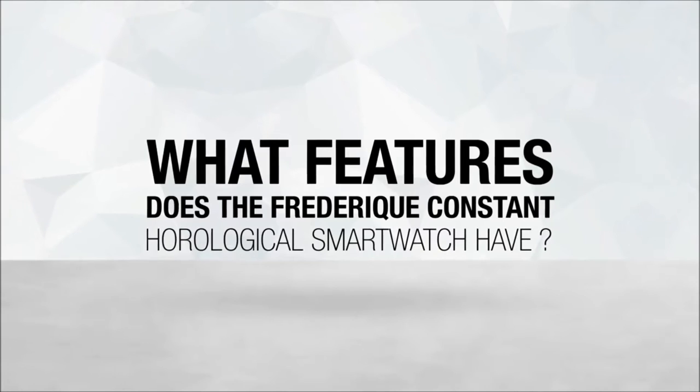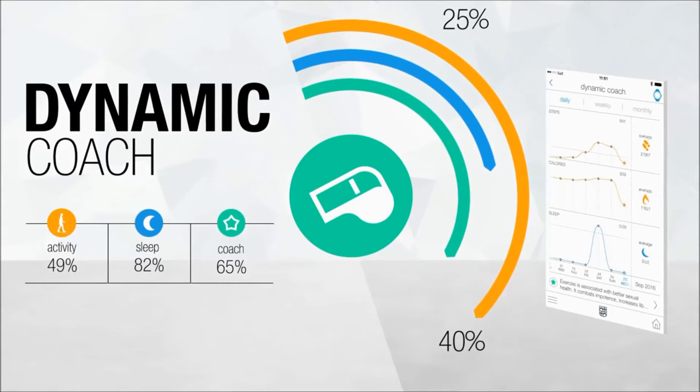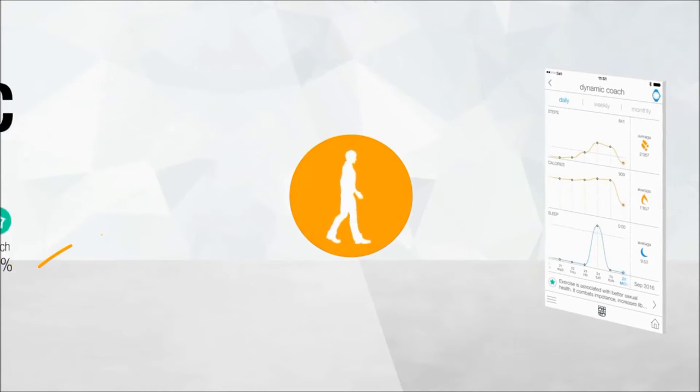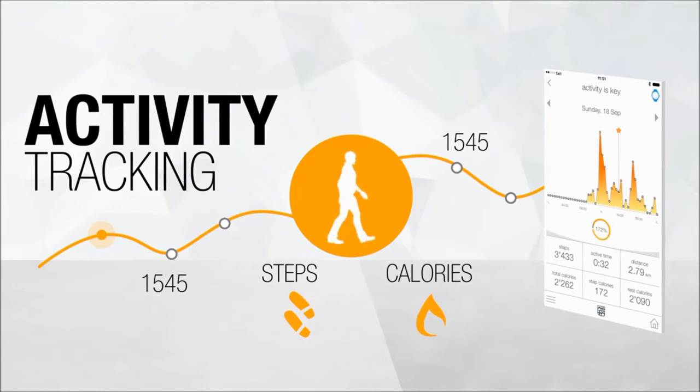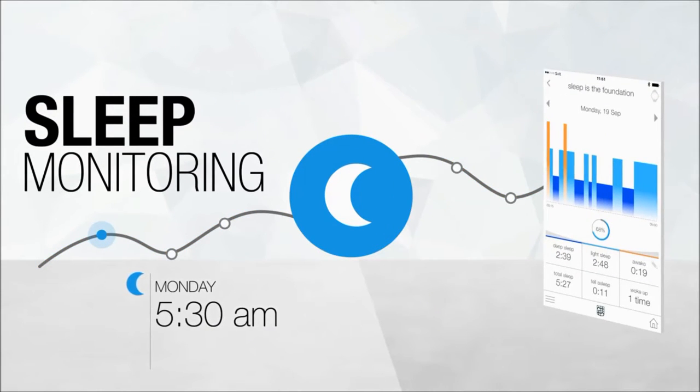What features does the Frédéric Constante Horological Smartwatch have? Dynamic coaching: get suggestions and tips adapted to your goals. Keep track of daily steps and calories burned with activity tracking. Wear your watch at night to record your sleep with sleep monitoring and enjoy additional functions.